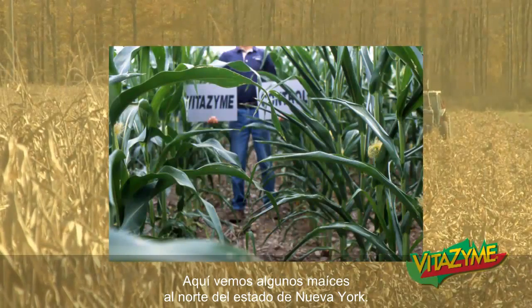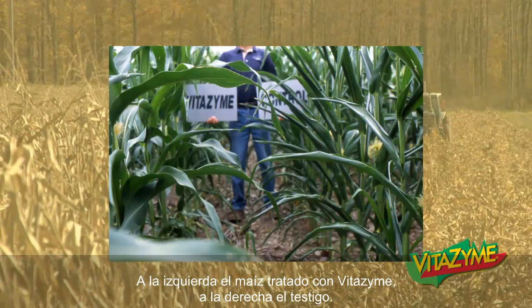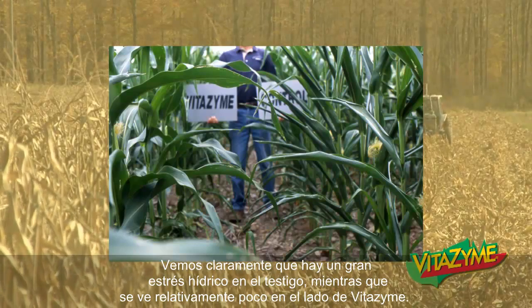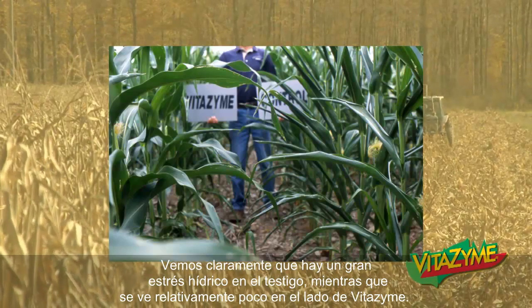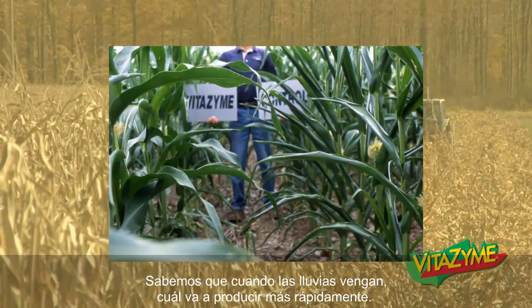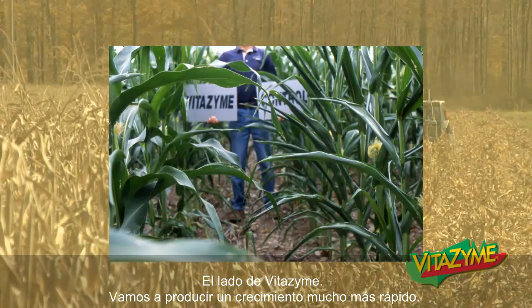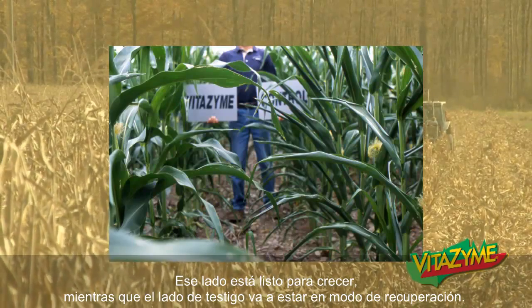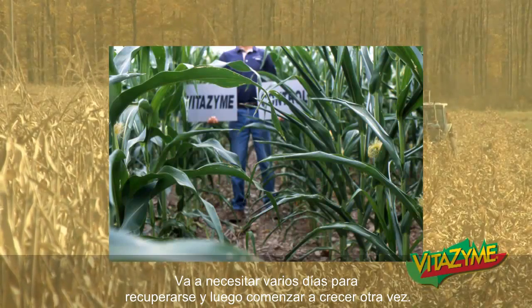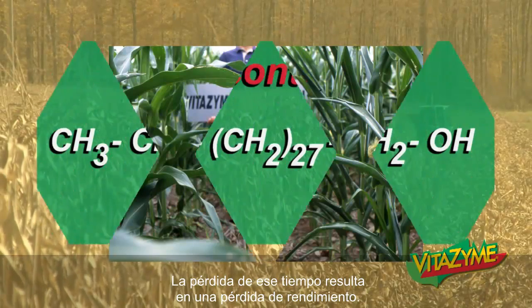Here we see some corn in upstate New York. On the left, Vitazyme-treated corn; on the right is the control. You can clearly see there's a high amount of drought stress in the control, where you see relatively little in the Vitazyme side. We know that when rains come, which they will, which crop is going to produce quicker? The Vitazyme side. We're going to produce growth much faster — that side's ready to grow, whereas the control side is going to be in recovery mode. It's going to need a number of days to recover and then start growing again. The loss of that time results in a loss of yield.